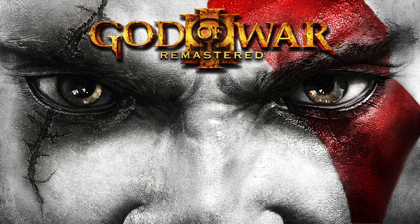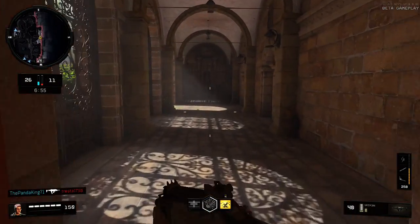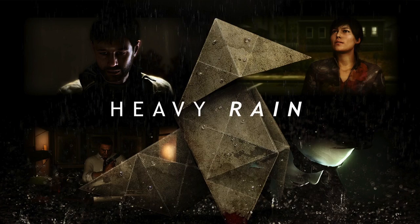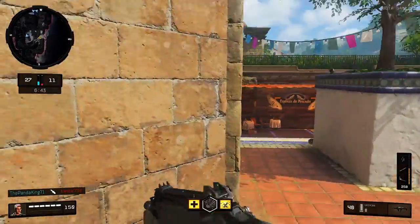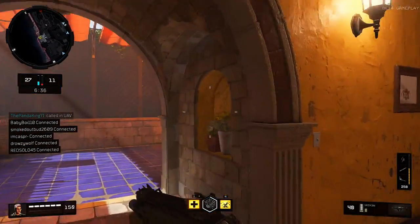Moving on, we have the PlayStation Plus games for September. We have God of War 3 Remastered and Destiny 2. I think the games for PlayStation Plus are just getting better and better throughout the months. Last month we had Mafia 3, and the month before that we had Heavy Rain, which is my favorite game. As time goes on, we're getting a lot more stronger, AAA games.